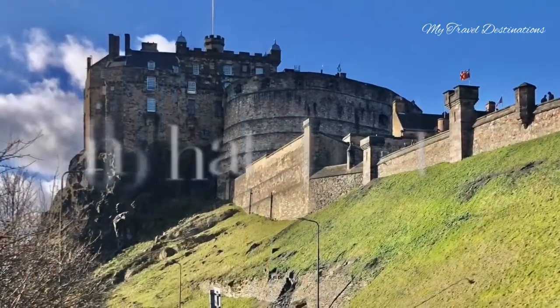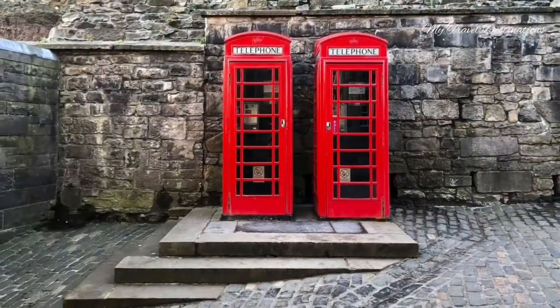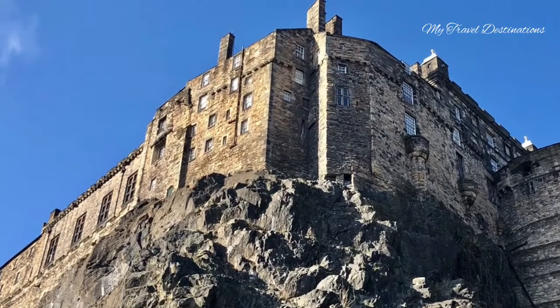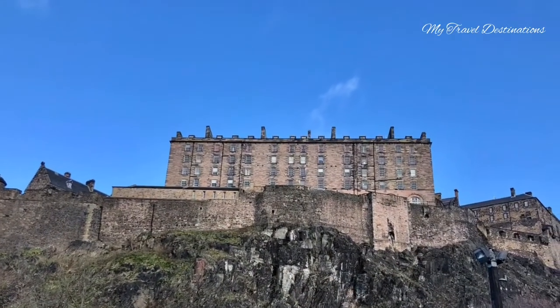We are slowly approaching Johnston's Terrace, which is on the other side of Edinburgh Castle. Towards the steps down the terrace you can see two unique red phone boxes — I love them and took a lot of photos. This is another part of Edinburgh Castle.